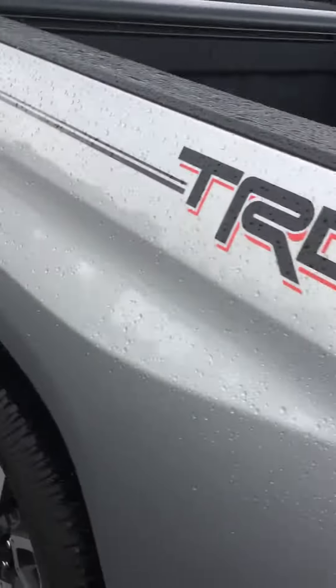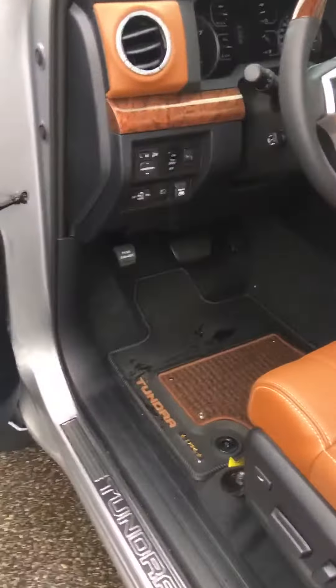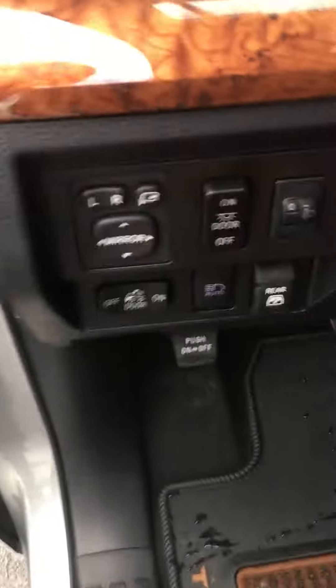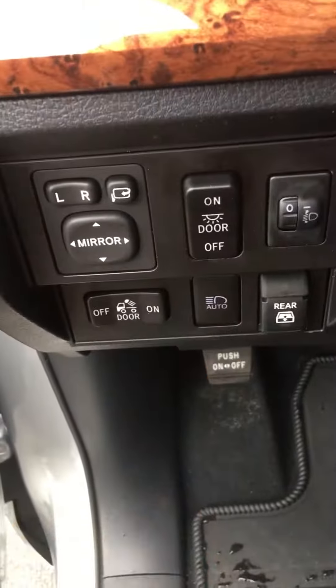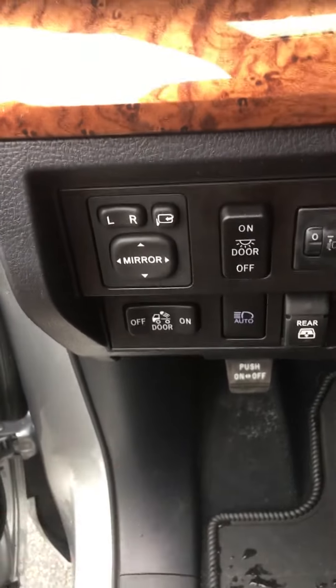TRD off-road badging on the back. When we get to the front cab of the truck again, JBL premium sound system. Automatic high beams. Rear power sliding window. Lights for your bed.